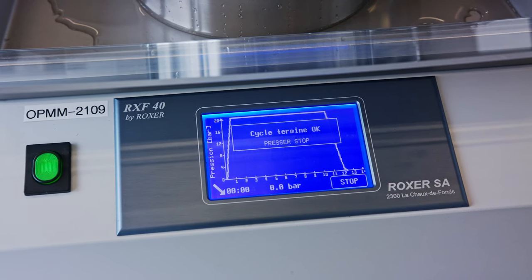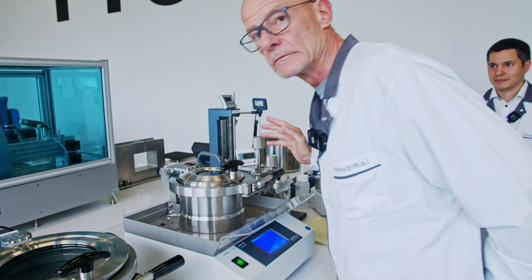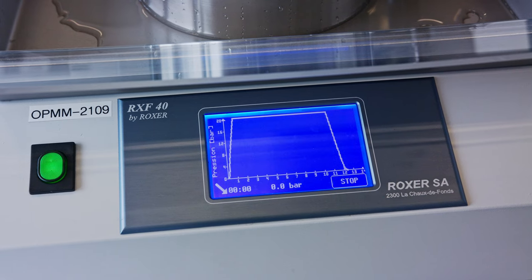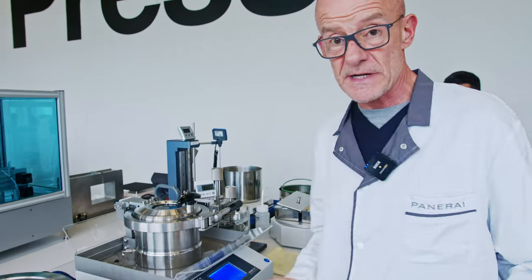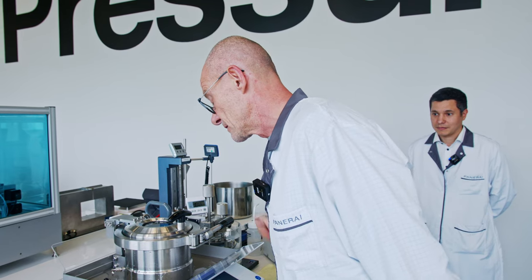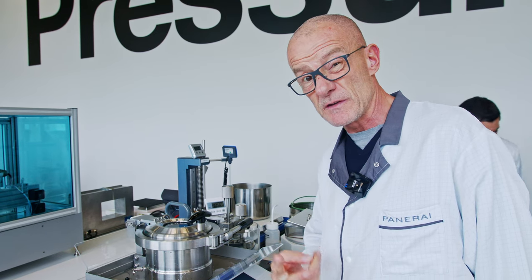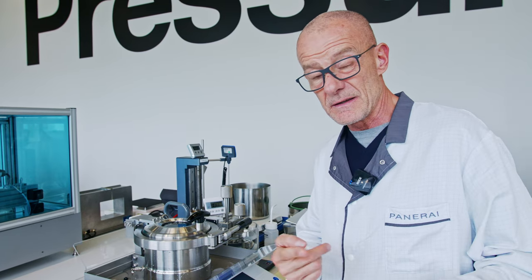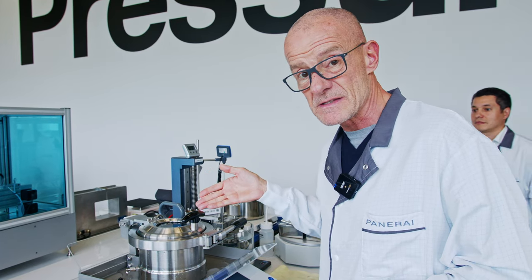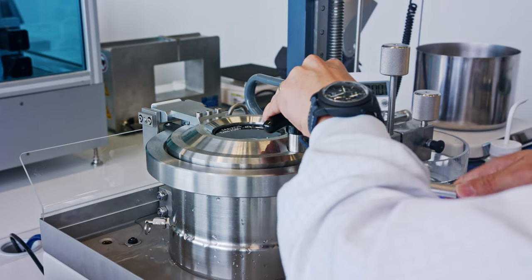You hear the machine beeping — the machine that has been testing our little baby here. It says here 'cycle terminé.' That says in French: the cycle is done and the watch seems to be okay. If I look in here, it looks as it looked before when we put it in here under pressure of 20 bars. And imagine — they officially write 30 meters, but it withstands 20 bars. That's equal to 200 meters.